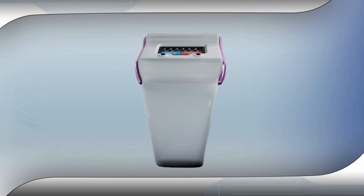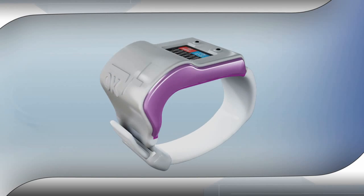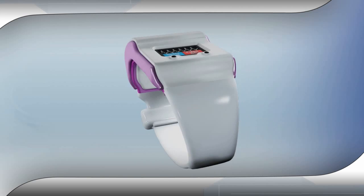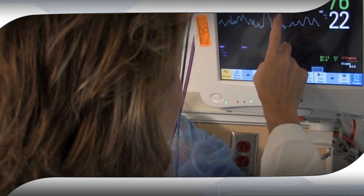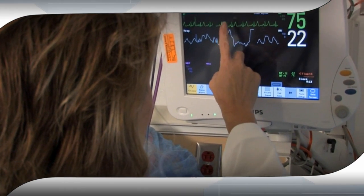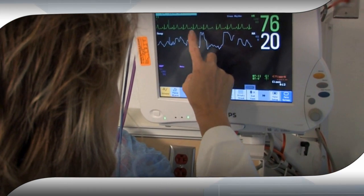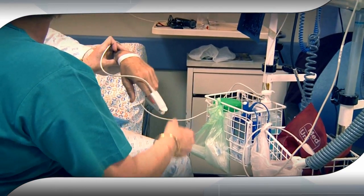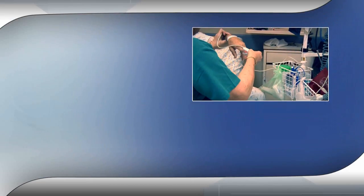Oxytone presents OxyWare, a revolutionary wearable blood oxygen monitor that will change the healthcare field forever. Oxygen saturation is recognized as such an important vital sign that the pulse oximeter has become a billion dollar market and a standard device in any clinical setting.